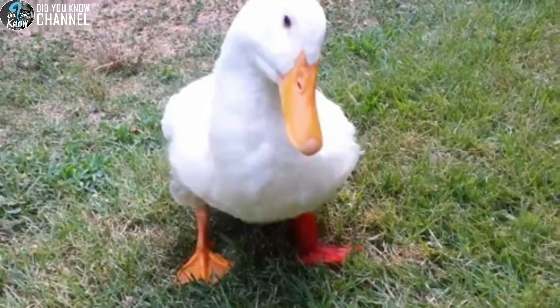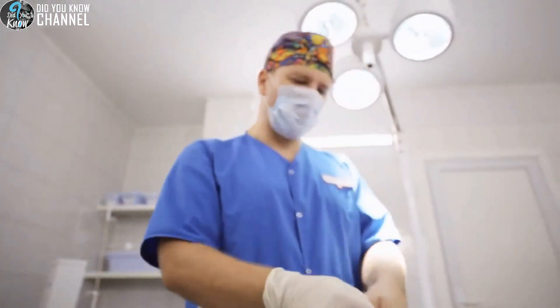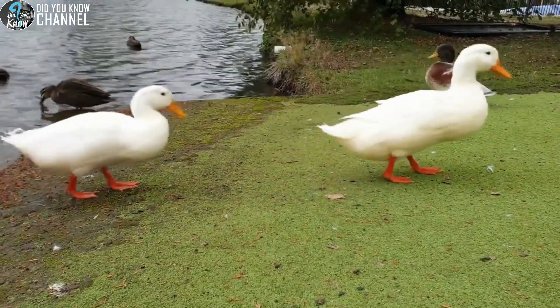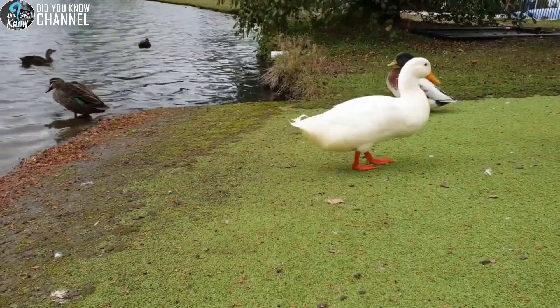When Buttercup hatched, her foot was turned backwards. Her owner attempted to rehabilitate her so she could walk normally, but doctors told her that the foot would need to be amputated. Luckily, experts at Feathered Angels Waterfowl Sanctuary helped to create a foot for her using 3D printing technology. Her new foot helped her walk normally immediately.